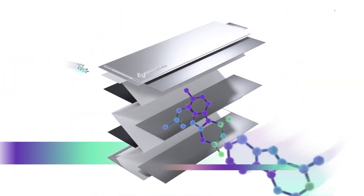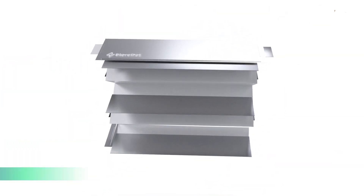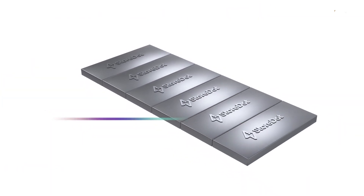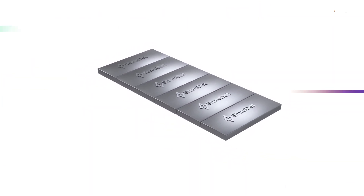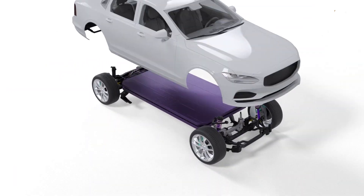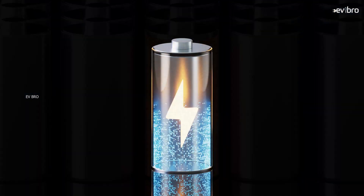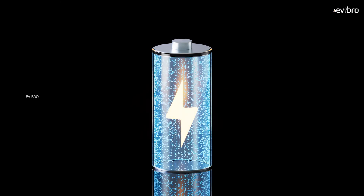Usually lithium-ion battery manufacturing starts with a process called slurry, where all materials are mixed together. That slurry needs to be coated on foil which produces current. EV battery companies generally coat this slurry material at 300 microns, but Storedot coats at just 10 microns.